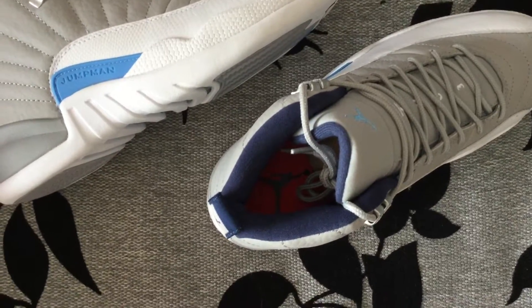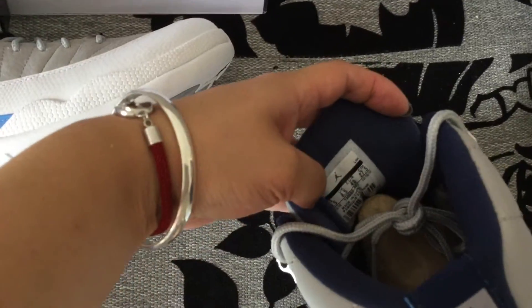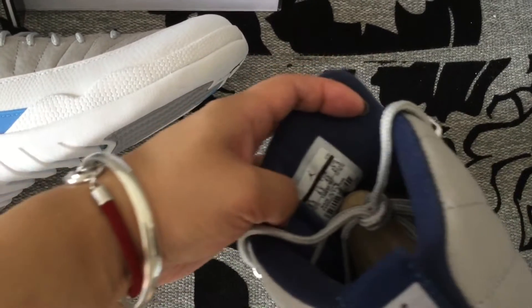Red insole. And let's check the color on the size label — 9.5.